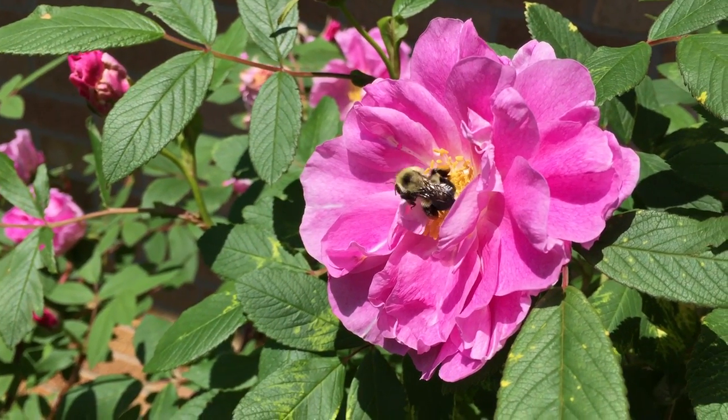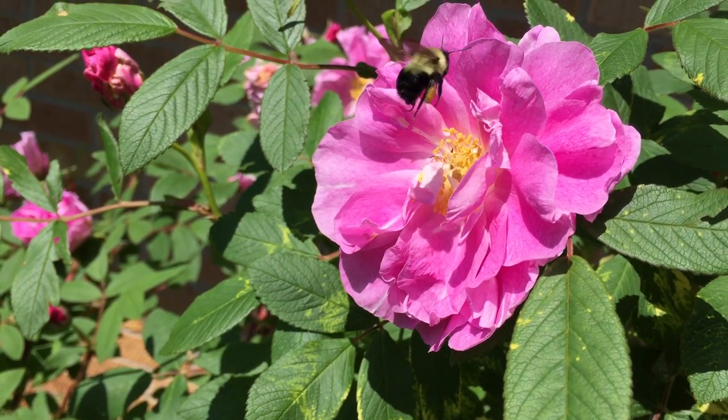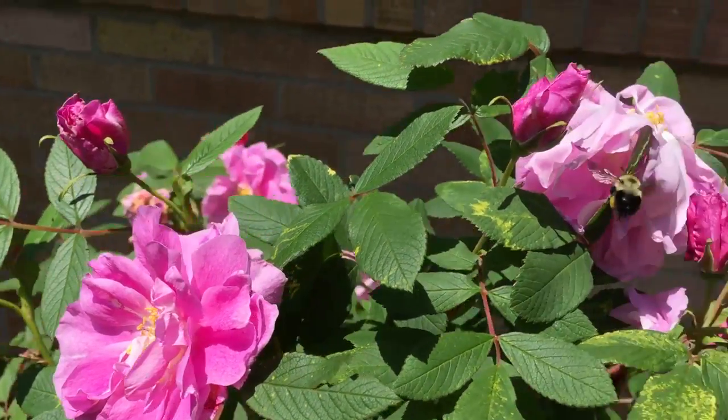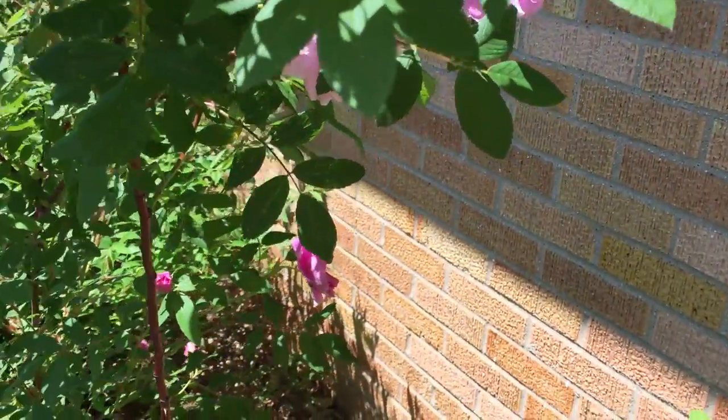See those yellow clumps on its legs? Bumblebees have furrows over their bodies that collect pollen. They carry it from one bloom to another, which pollinates flowers and fruits and vegetable crops.